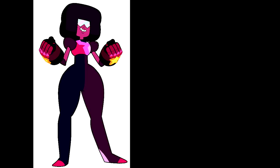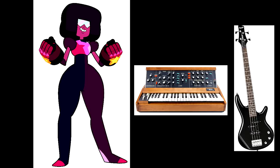Most, if not all, music theorists can rant for days on end about how the bass note is the most important note when determining harmony. Just like how Garnet is the backbone of the team, the bass is the backbone of the harmony.